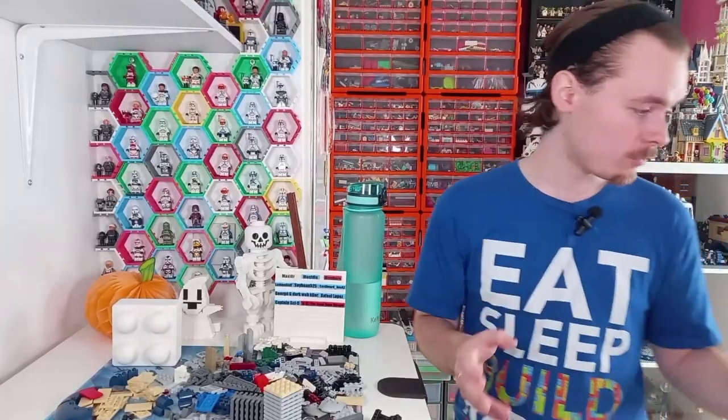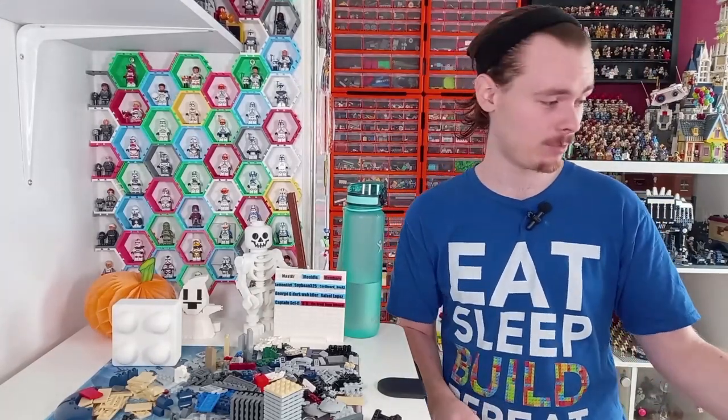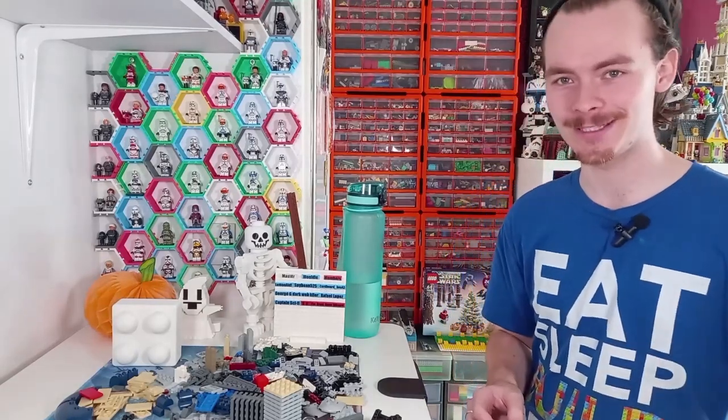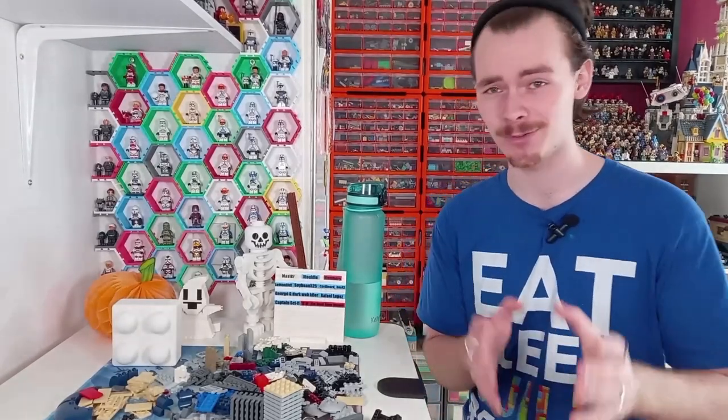That is all for today's stream. We've got through most of the bag — I have a Sarlacc that's really big but I'll get that done throughout the week. Next week we will be building something themed and fun, and I hope to see you all there. Be sure to like, subscribe — execute Order 66 on that like button — make sure you're subscribed. May the bricks be with you always!